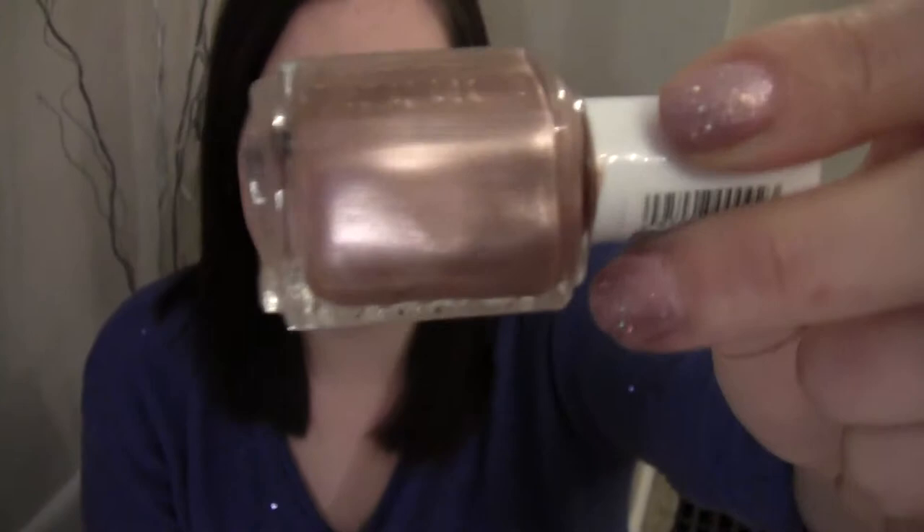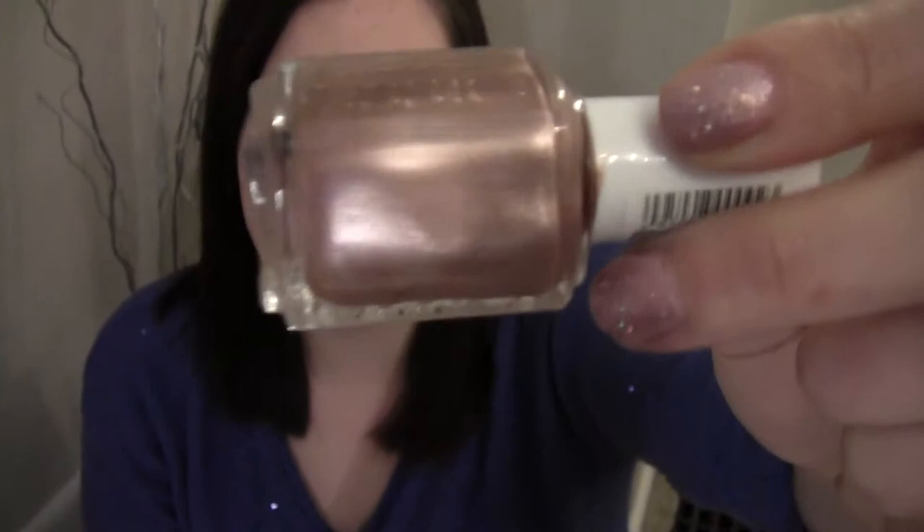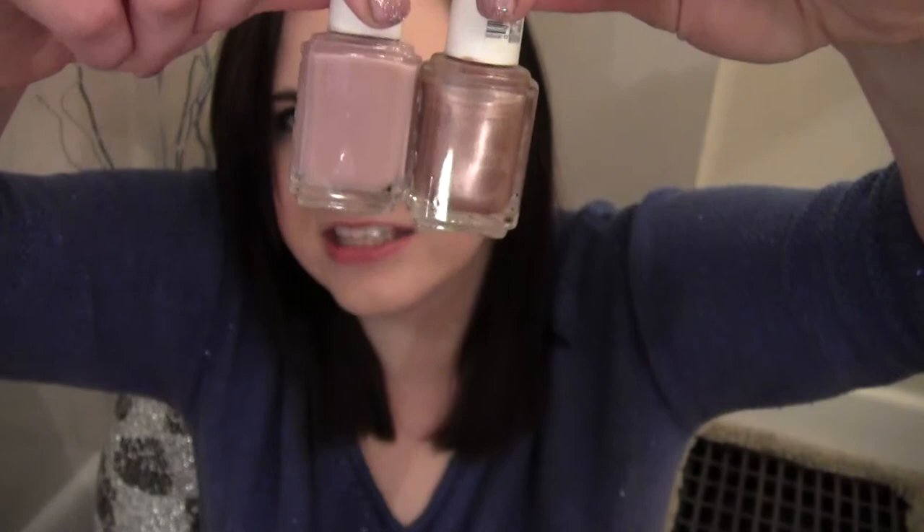My last Essie favorite is Buy Me a Cameo. It's like a shimmery, holographic, iridescent — like a nude with a little hint of pink. Here it is next to Ladylike. You can tell they're similar-ish in base, but this one's a little darker and more shimmery. You can see all that sheen in it.